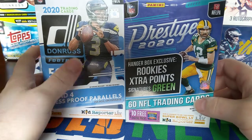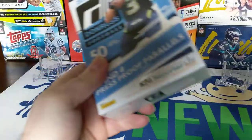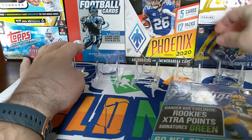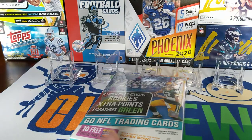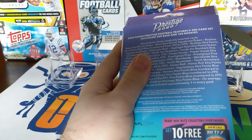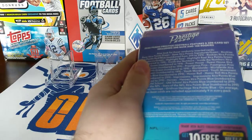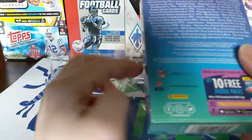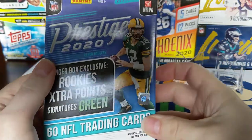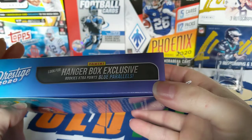I'm pretty sure the 2020 Donruss is going to win because it's supposed to have 10 inserts in it, so the inserts are kind of what you're chasing. With Prestige you get press proof parallels and signature greens. We'll start off with Prestige and save the favorite for second. Everybody have a great weekend planned? Watched that game last night — the Indianapolis Colts and the Titans. They're tied at the top of the AFC South, which should be interesting. The Titans started off hot but haven't been playing well, and the Colts show up sometimes and sometimes they don't. Hanger box exclusive — look for rookie extra points blue parallels.